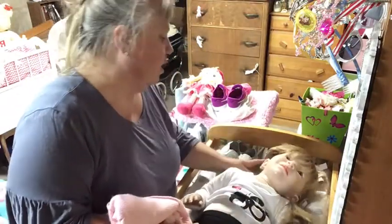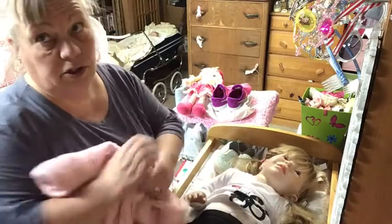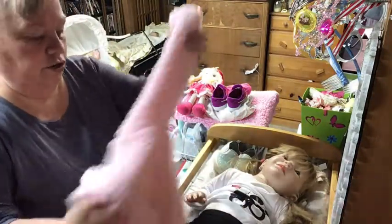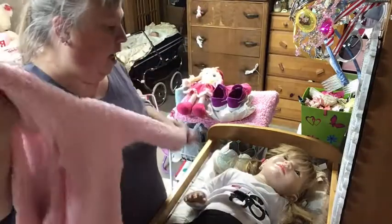I glued a wig on her because there was no way I was gonna root her hair. I don't even know where to start to root long hair.